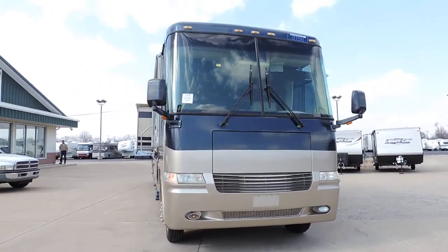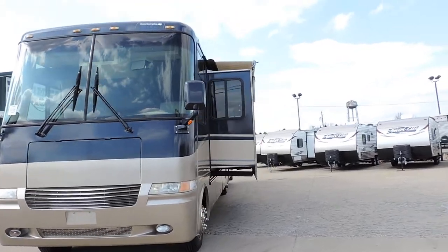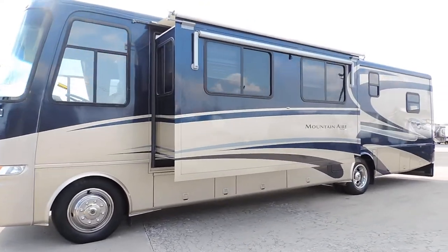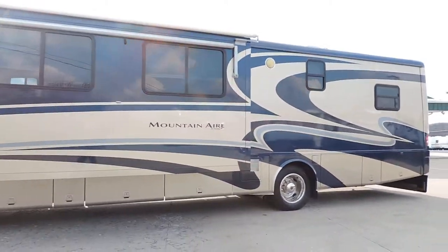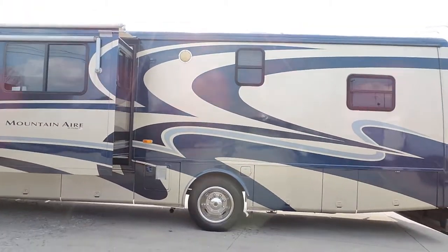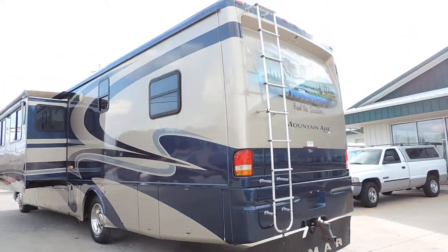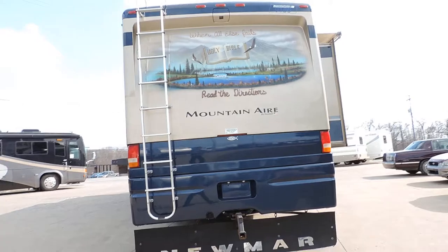It has an electric awning, two slide outs — both slides have slide awnings and slide covers. All aluminum wrapped, with aluminum wrapped window awnings. It's on 22.5 inch wheels and tires, full basement storage, big Onan generator. All the glass is privacy glass, two roof AC units, max air roof vents, rear ladder, and a tow package with rock skirt.